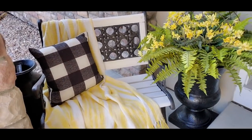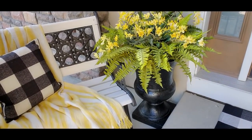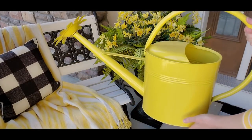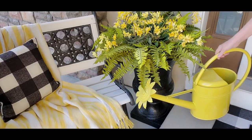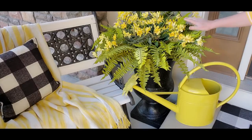Now we're moving the camera over to this urn on this side. I'm going to add this huge yellow watering can — I got it a couple of years ago at HomeGoods and I really love it. I'll set it right there, and that is going to do it for this side. Now we're going to go to the other side where the table is and get that decorated.